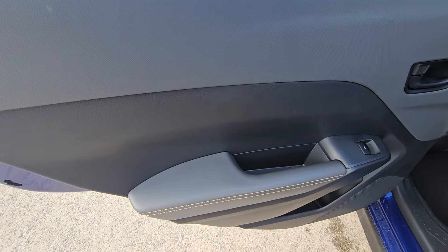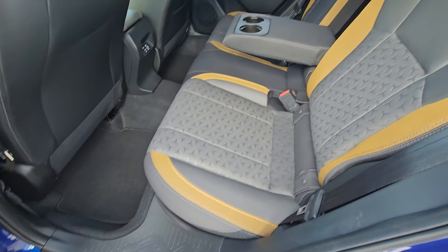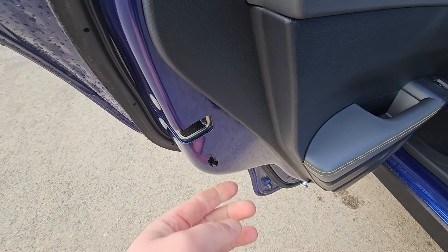The rear door card has hard-touch plastics with a soft-touch armrest and yellow contrast stitching to tie it in with the yellow cloth accents. There's a power driver's seat along with a little storage and a bottle holder, and should you need it, child lock.